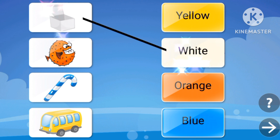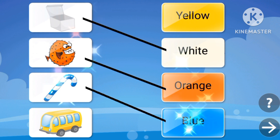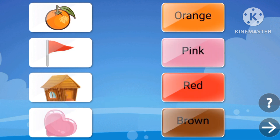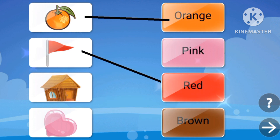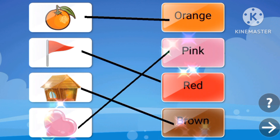Let's match the colors. White. Orange. Blue. Yellow. Orange is orange. Red flag is red. Brown house is brown. Pink heart is pink.